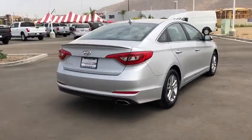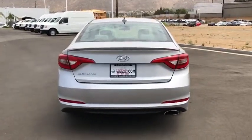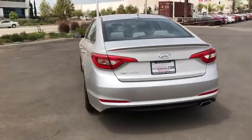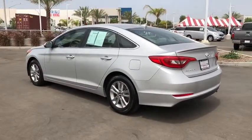This vehicle has less than 80,000 miles. Here are some of this vehicle's great options: traction control, dual airbags, power steering, four-wheel disc brakes, security system, electronic stability control, CD player, rear window defroster.